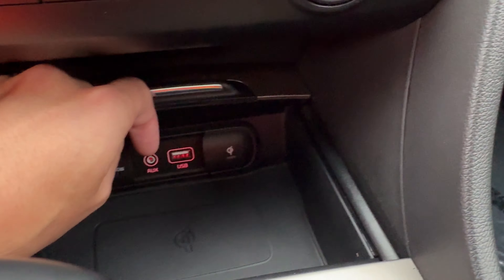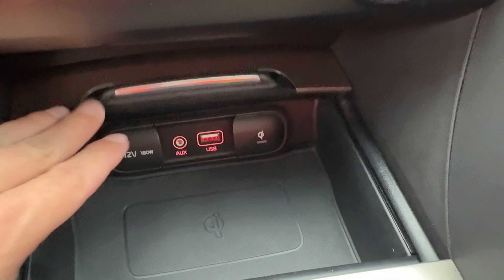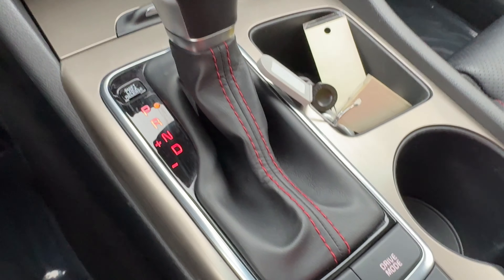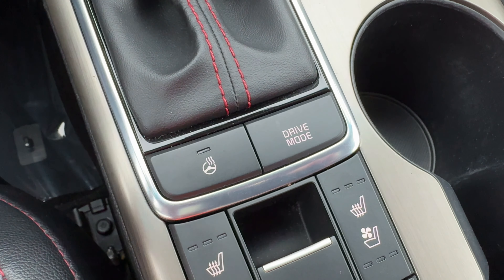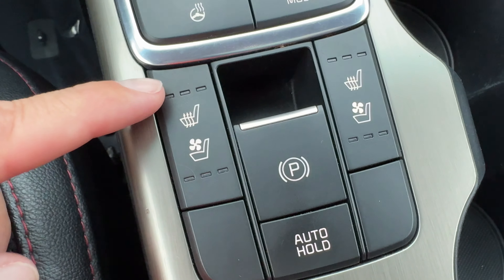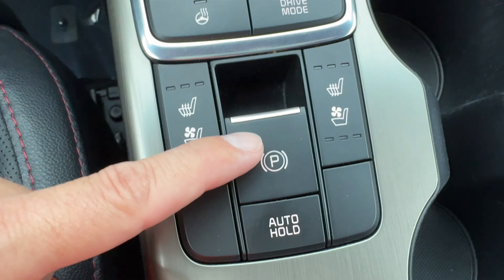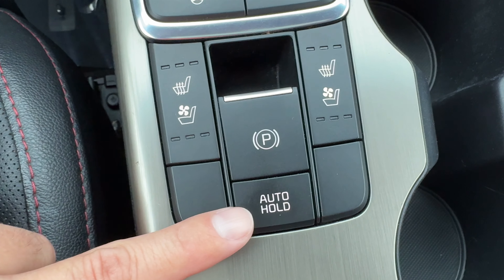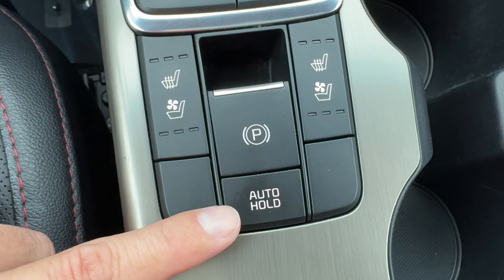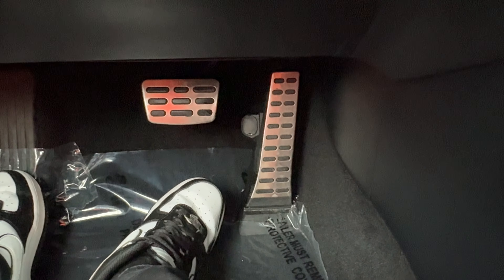Dual-zone climate controls let you adjust temperature independently for driver and passenger. Underneath the center console cover we have a wireless charging pad and a USB port to charge your phone. There's an automatic shifter, heated steering wheel button, and a drive mode selector — Eco, Normal, or Sport — depending on how you want the 2.0-liter turbo to operate. Up front we have heated and cooled seats for both driver and passenger. There's also an electronic parking brake with auto-hold, which keeps the car stopped in traffic automatically. Nice alloy pedals and push-button start finish things off.